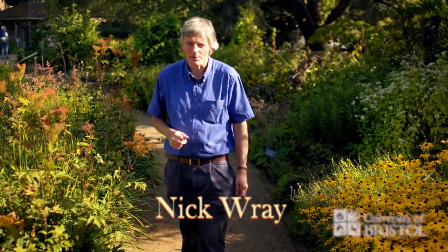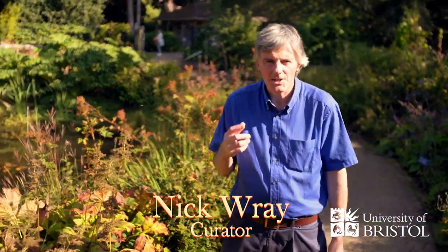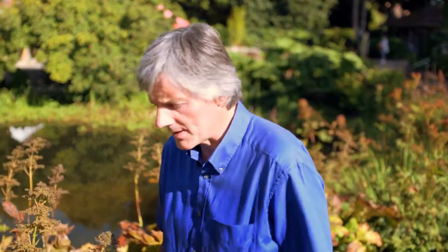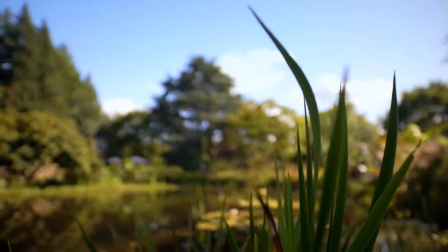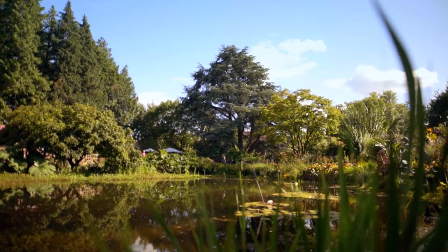Welcome to the University of Bristol Botanic Garden, a garden designed and planted for teaching and research and for the enjoyment of the citizens of Bristol. The garden is located around a Victorian house, 3.2 acres of beautifully landscaped grounds all with an educational and stimulating theme.